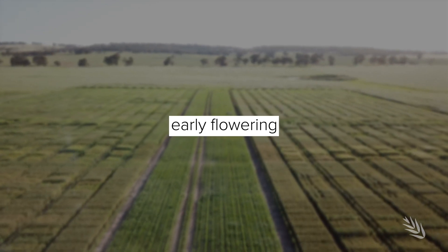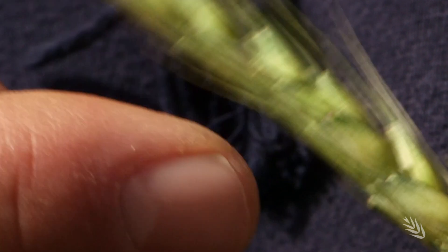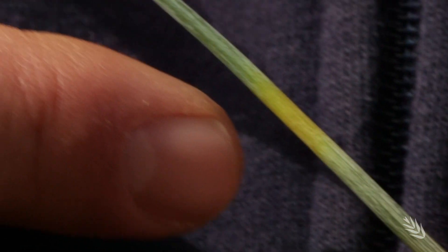Later on as we get through to head emergence and early flowering we can quite often see stem damage — damage to the actual stem.